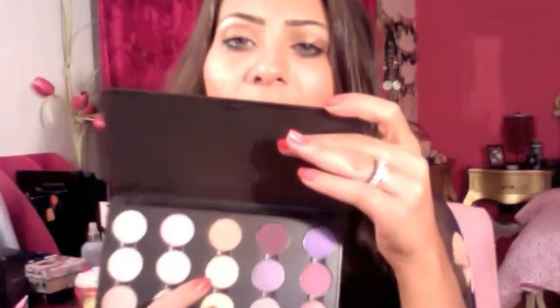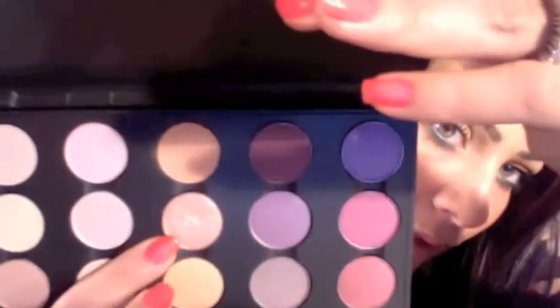I used the L'Oreal one on this eye and the NARS one on this eye, and I hope you can see the difference. This eye is more shiny and pigmented and you can see the color more, while this eye is more dull and muddy. I really really like the NARS one and I hope to do a full review on them. The eyeshadow I used is Honey Last, which is a very pretty shimmery gold color, and I noticed each eye showed the color differently.